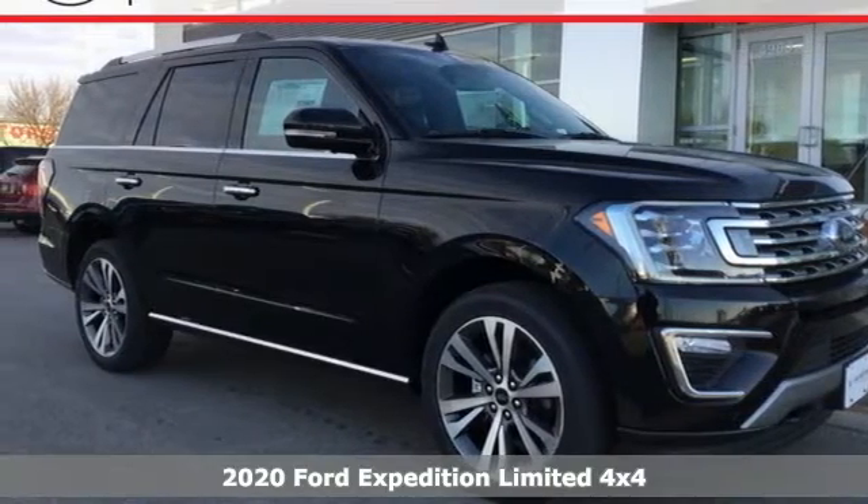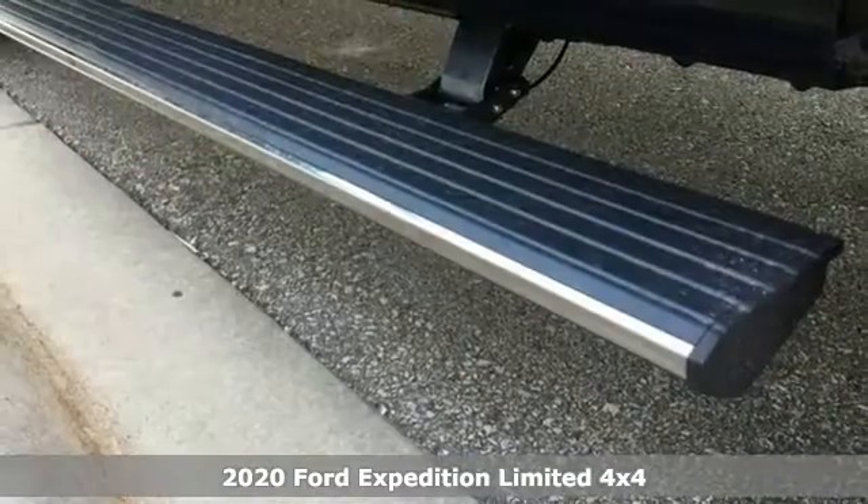It's a new 2020 Ford Expedition. Built on tradition, built to last. Ford.